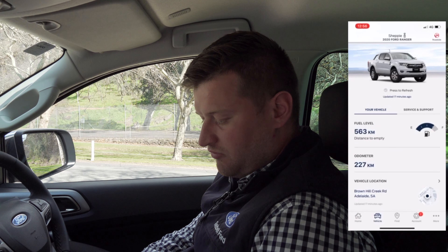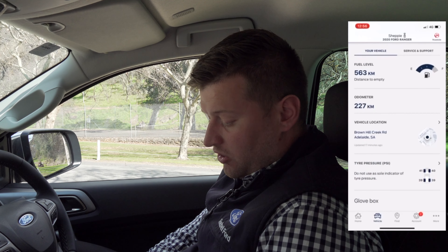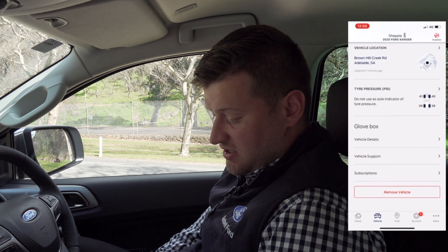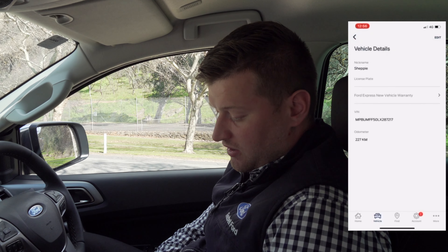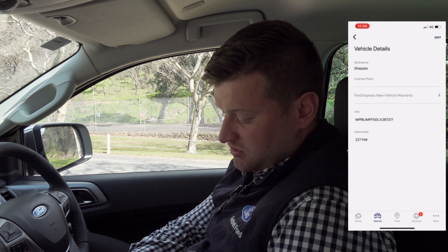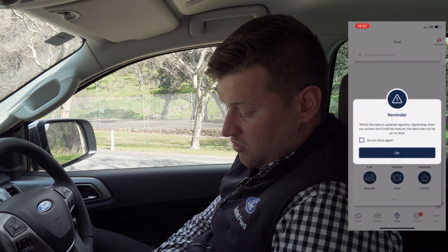Vehicle details tells me live how much fuel I've got — fuel level, distance to empty, my odometer reading, where my location is, my tire pressure sensors showing the pressure of each tire. You can go into your glove box and have a look at vehicle details, see how much warranty is left, book a service — all of that cool stuff.